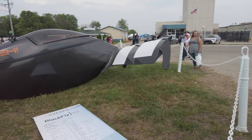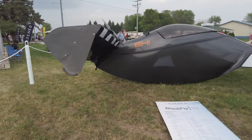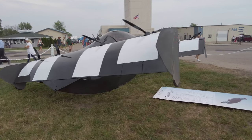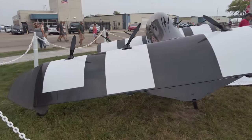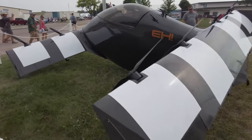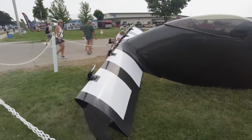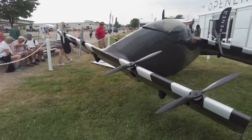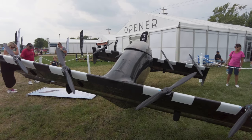One of the most interesting aircraft at EAA AirVenture Oshkosh this year was the Opener Blackfly — a single-seat, all-electric, all-composite, person-carrying drone. It can carry somebody weighing up to 200 pounds or six feet six inches tall, and it does have a ballistic parachute in case something drastic goes wrong. It can fly for up to 25 miles and won't require any formal certification because it meets FAA Part 103 ultralight regulations.